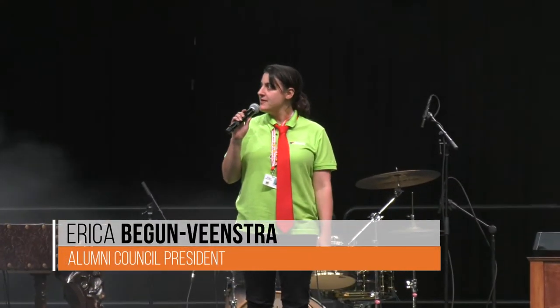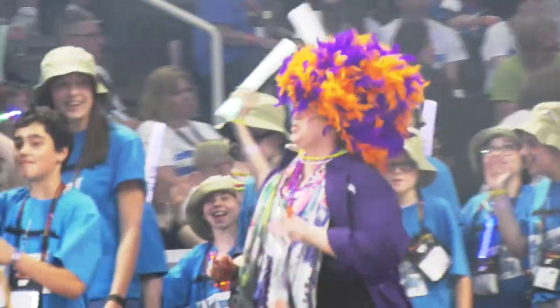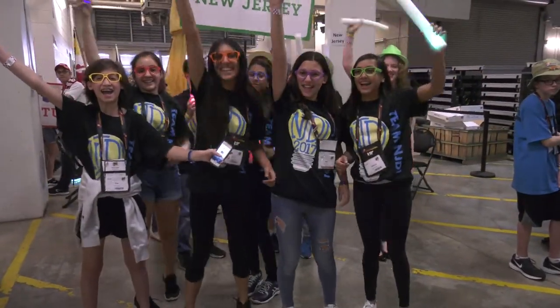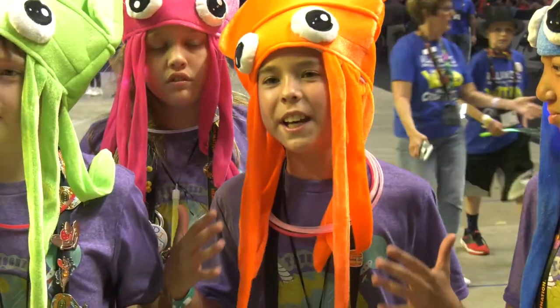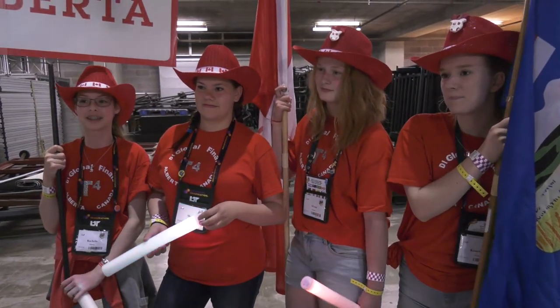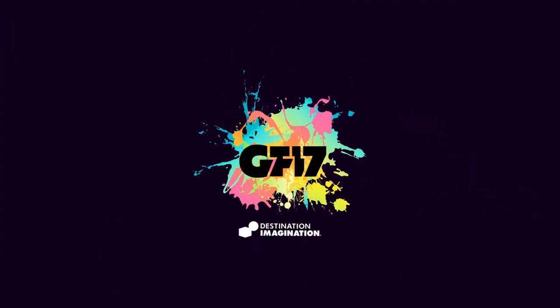Welcome to Global Finals — let me hear you make some noise! We're really excited to perform. It's a lifetime opportunity, so I'm just really happy to be here. We're really excited to perform.